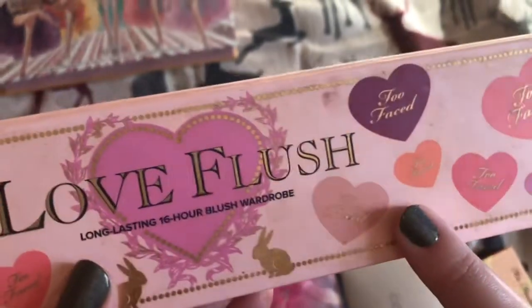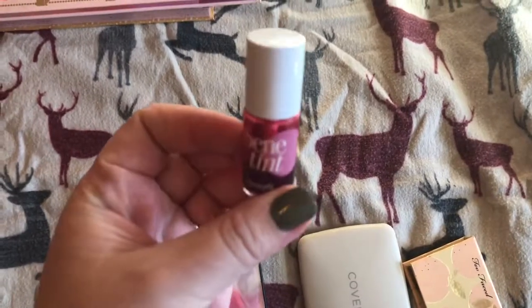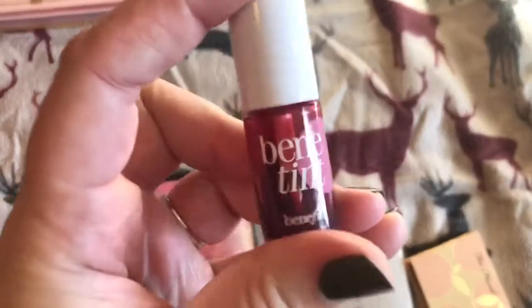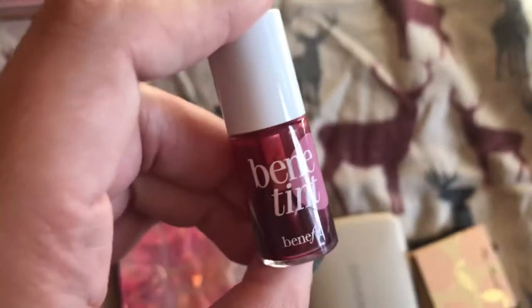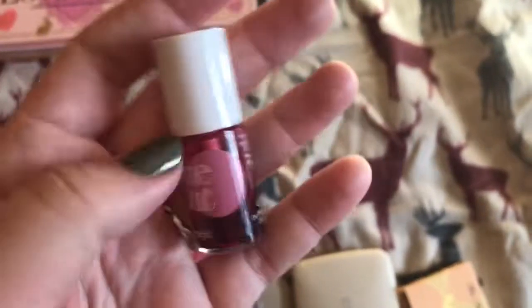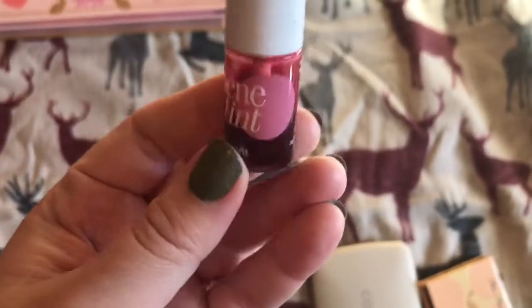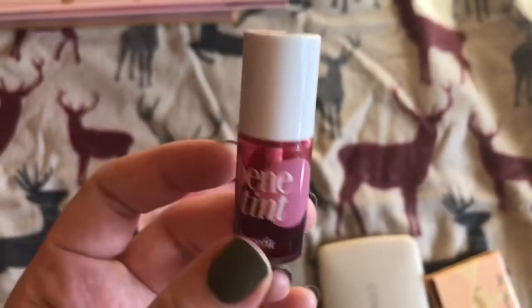It's dirty because I've had it forever — it's been on trips with me. And then I've got this liquid blush from Benefit called the Benetint. I really like this. I've used a little bit over half of it. I use this on days where I don't really wear makeup, but I just put a little bit on my cheeks. It smells really good. This is the travel size, and this is the only size I would ever need.